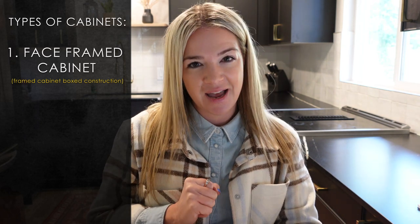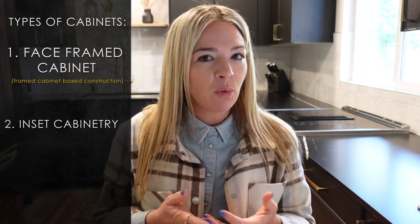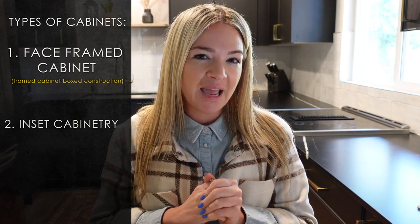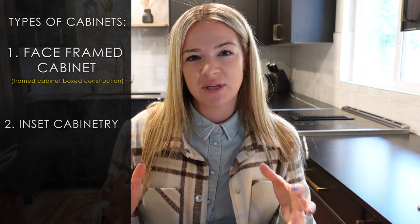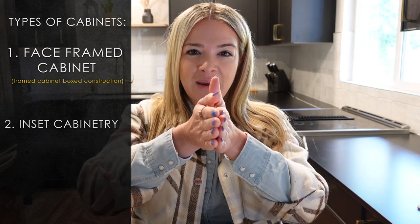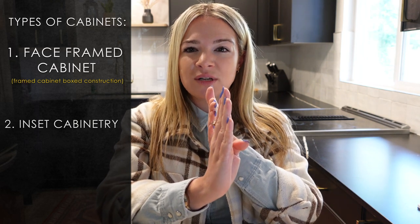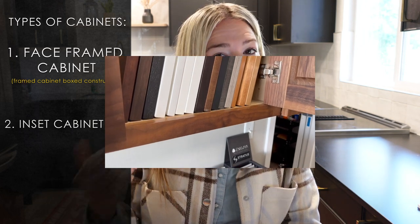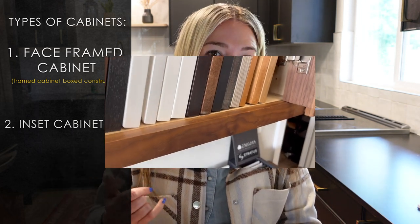Next on the list, number two, we have inset cabinetry. Not a lot of people actually know about inset because it's not offered everywhere, but it's a really cool, traditional American way of building cabinets. The interesting thing about inset is that instead of the door laying on top of the face frame, the doors and drawers are actually flush inset in that face frame. You have that face frame around your openings, but with a flush drawer and flush door. More and more designers are getting into this style — it's making a really cool comeback.